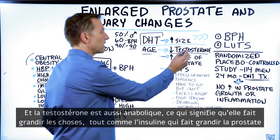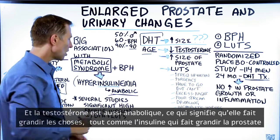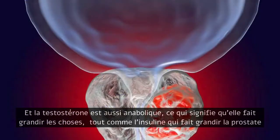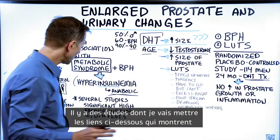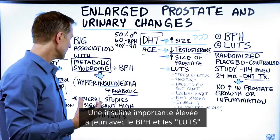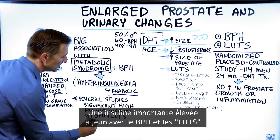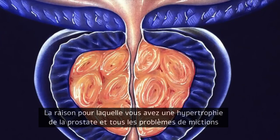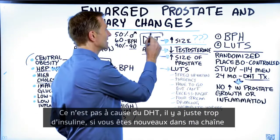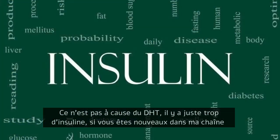Insulin is anabolic. Testosterone is also anabolic, which means it makes things grow — but insulin also makes things grow, as in the prostate. There are several studies, which I'll put down below, that show a significant high fasting insulin level with BPH and LUTs. The reason why you have an enlarged prostate and all the urination problems is actually too much insulin.